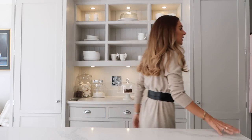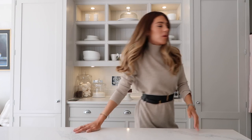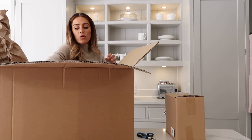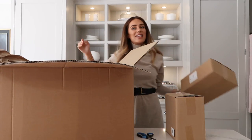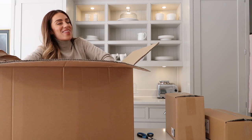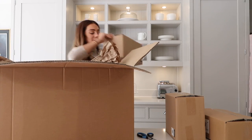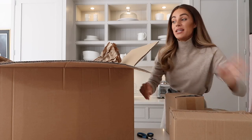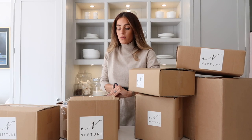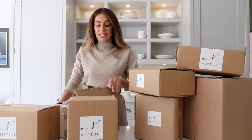We're going to get into the boxes and I'm going to show you the dinner set that I ordered because I think it is blooming lovely. Just don't mind me whilst I lug in the boxes - oh my god, that's so heavy! Neptune, if you happen to be watching, I'd love it if you could do the sets in sizes like six, eight, ten, twelve - that would be really good. I need more but I don't need twelve.